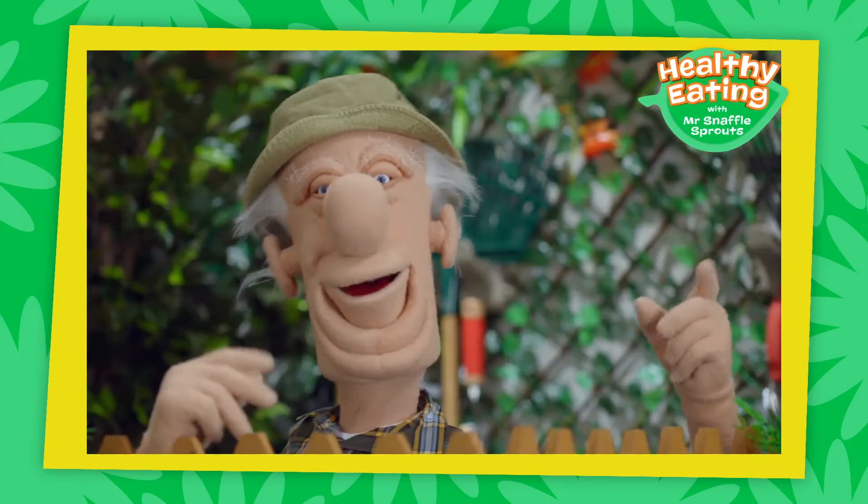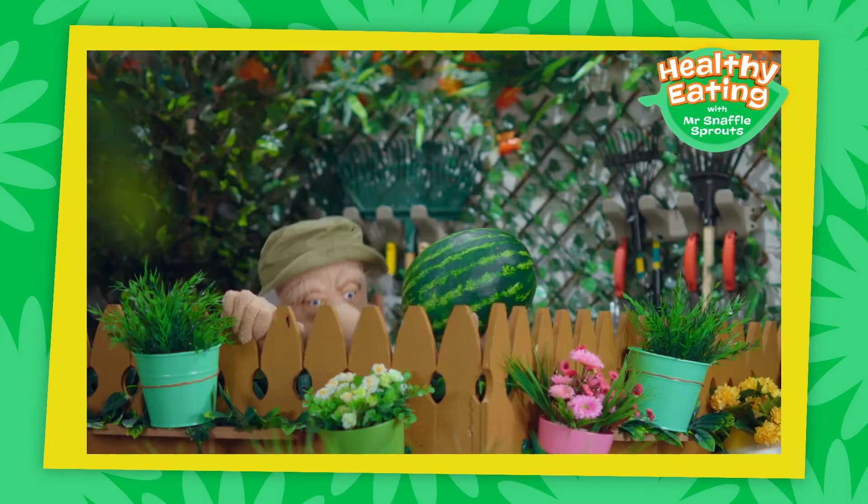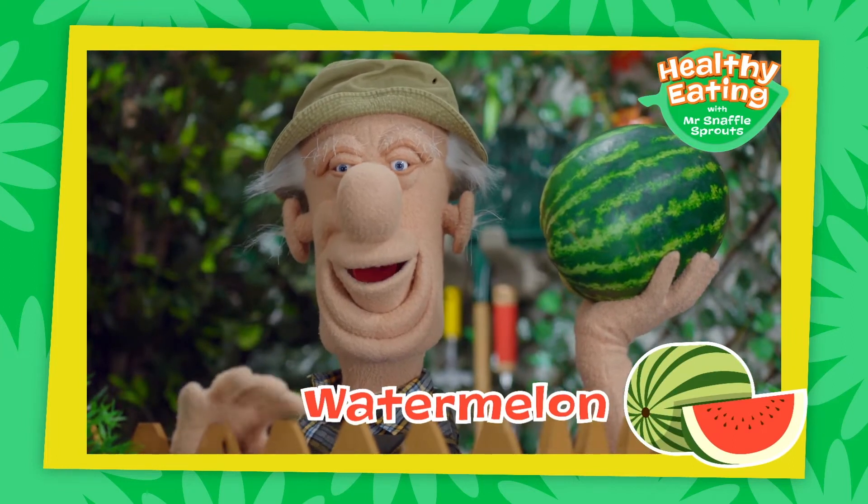Just a moment, I have something snaffly I just picked. Watermelon! Look at this wonderful watermelon!